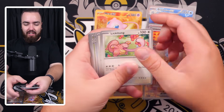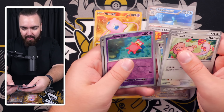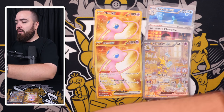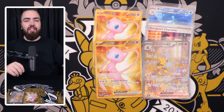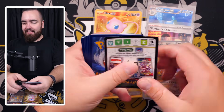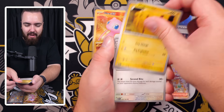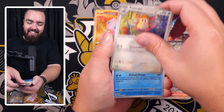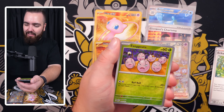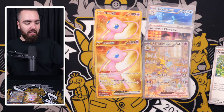Diglett, Drowzee, Omanyte, Tauros, Kadabra, Snorlax, Dragonite, Raichu again — let's count the remaining packs: one, two, three... after this we have about 10 packs to go. This being our 90th pack, we have just 11 packs to try and get two special art rares. Cycling Road, Scyther, Slowpoke, Nidorina, Dragonite holo — nice card but not what we're after.